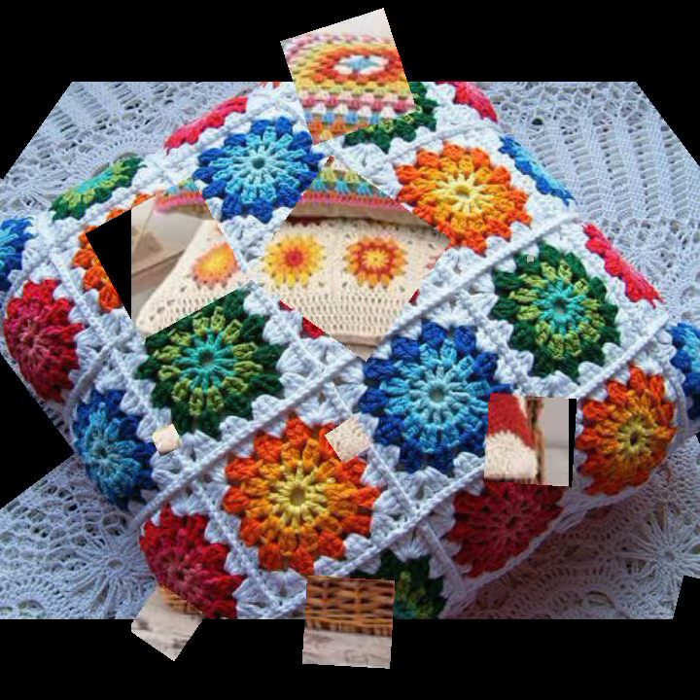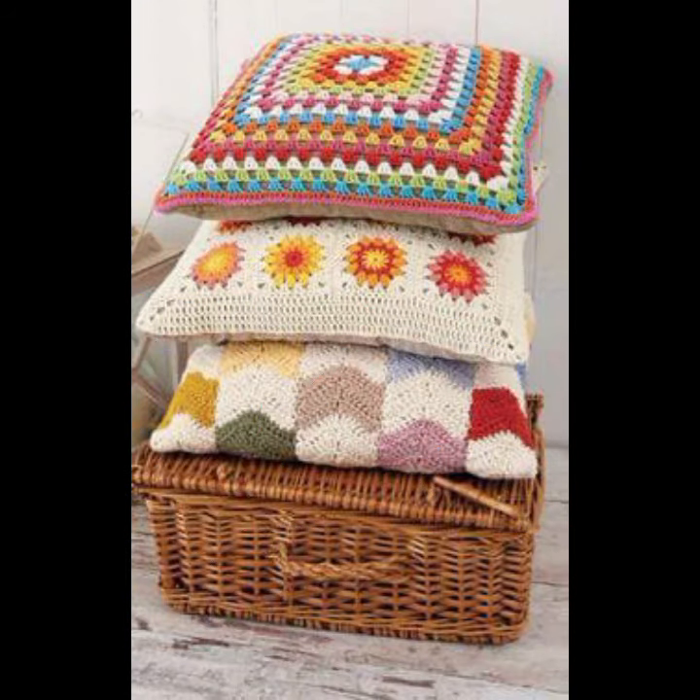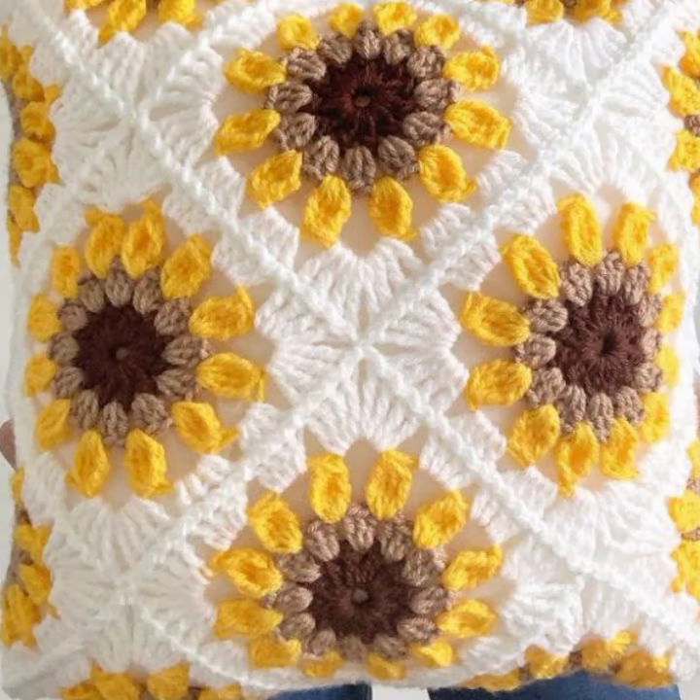You can decorate your room and your lounge with beautiful and stylish crochet cushion covers, with matching sofa covers, bed sheets, curtains, and blankets.